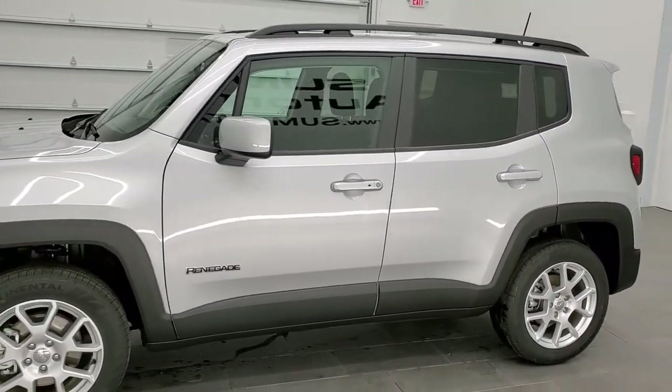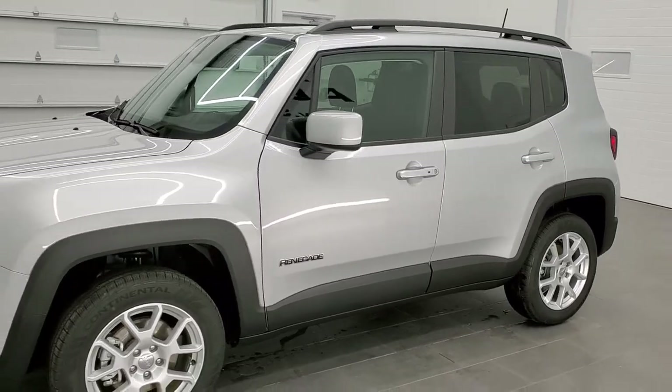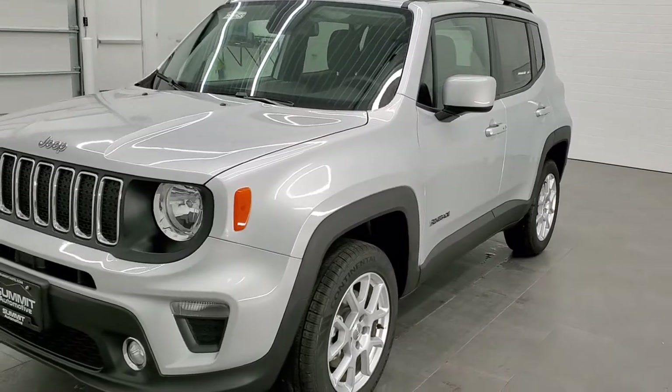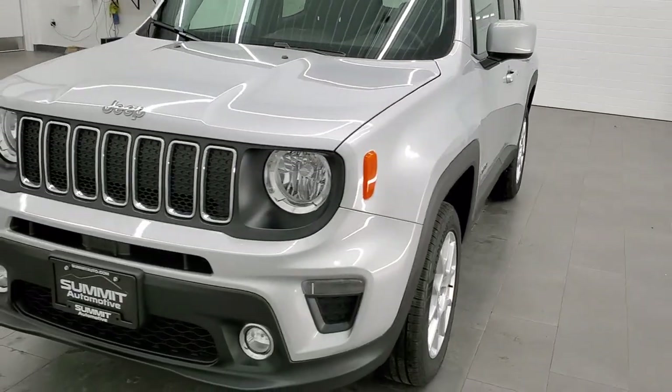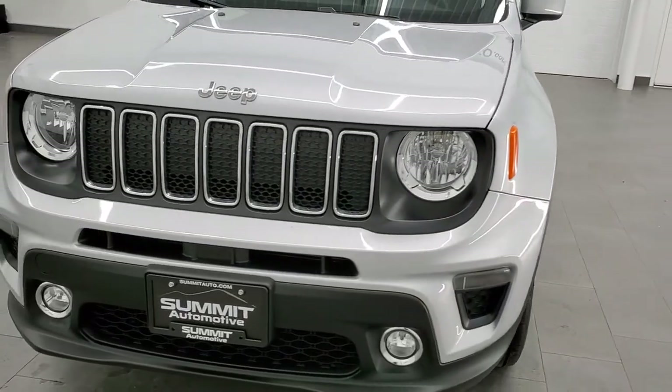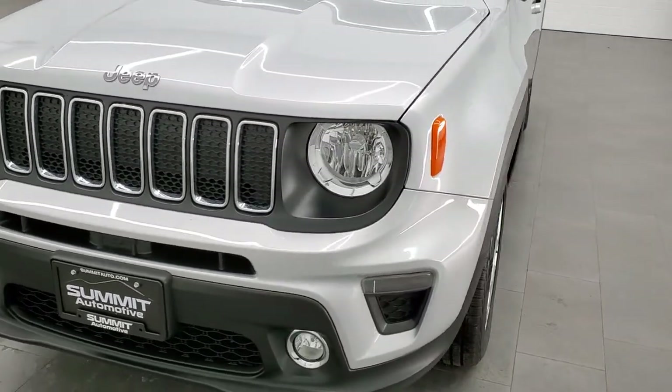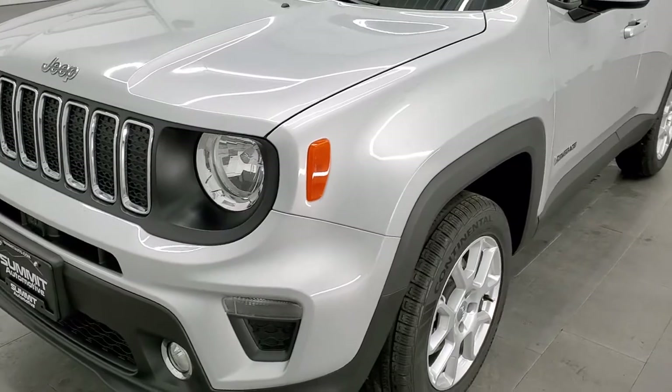If you wanted to save a ton of money, this is the one to do it. This one has the 2.4 liter four-cylinder motor which pumps out 180 horsepower. It's going to get you 29 miles per gallon on the highway, 21 city, and an average of 24 miles per gallon.